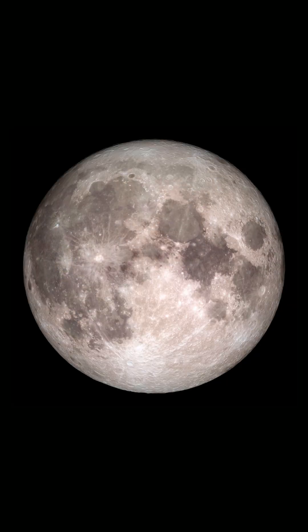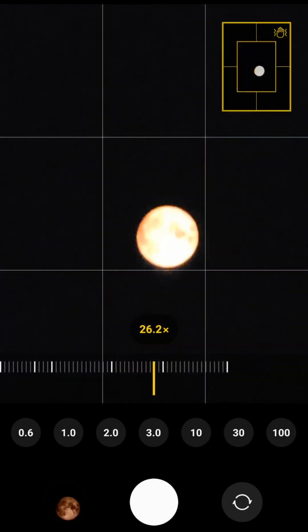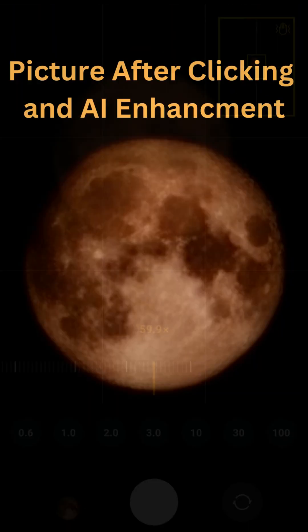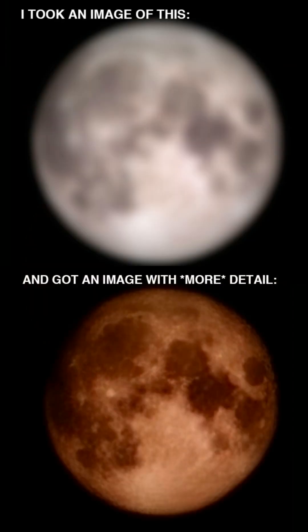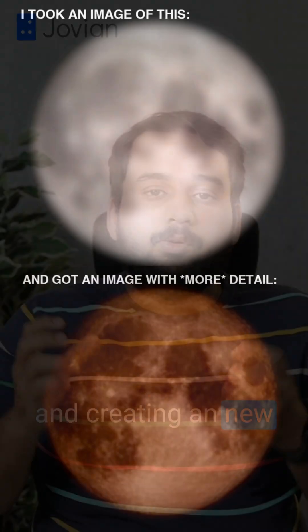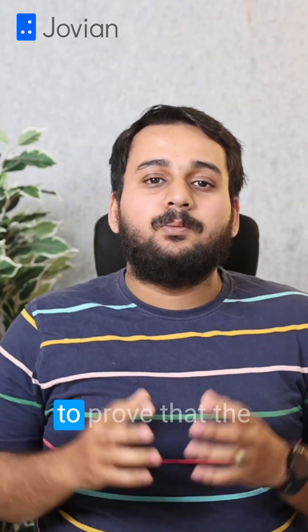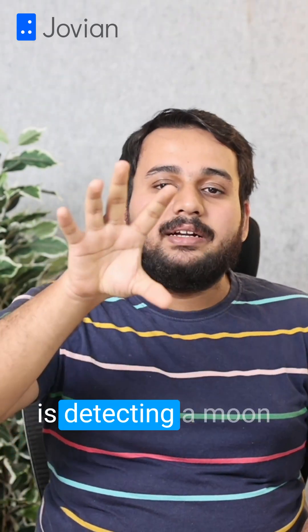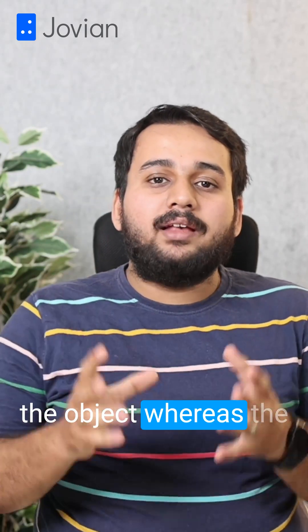He downloaded a high-resolution image of the moon, then downsized it and applied Gaussian blur, removing all details from the moon. He full-screened the image on his monitor, turned off the lights and zoomed in. Notice the additional details that were added to the moon. The user wanted to emphasize the difference between processing of an image and creating a new image with details that the camera never saw. The user is trying to prove that the Samsung camera is detecting a moon and then slapping additional details to the object, whereas the details are not present in the original image.